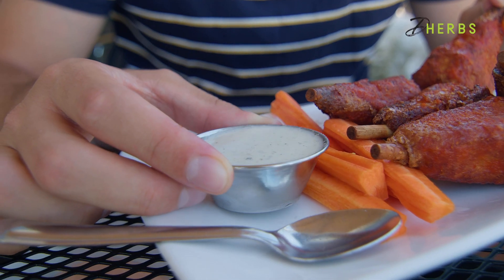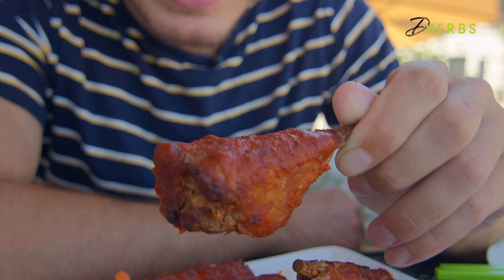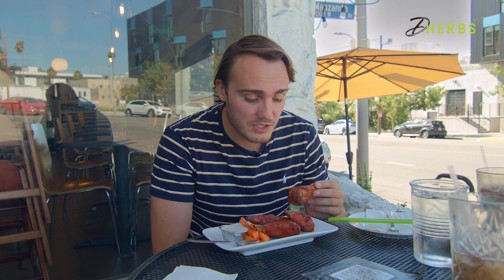The vegan ranch looks a little bit more liquidy and less creamy than ranch I'm used to, so I'm a little skeptical of that. Having said that, the wing itself looks delicioso. I can't say these look like any hot wing I've ever seen. They look very unique, but they look delicious. Let's see if they taste as good as they look.